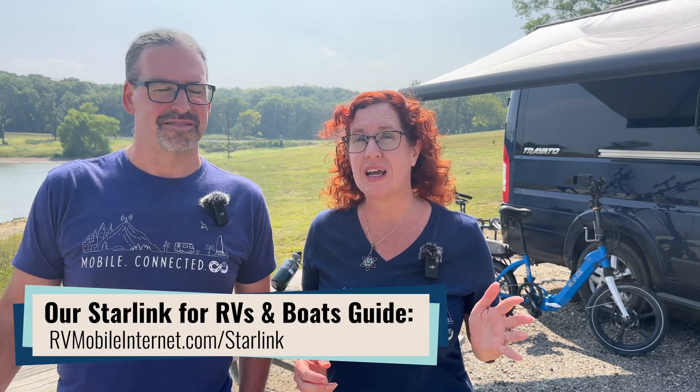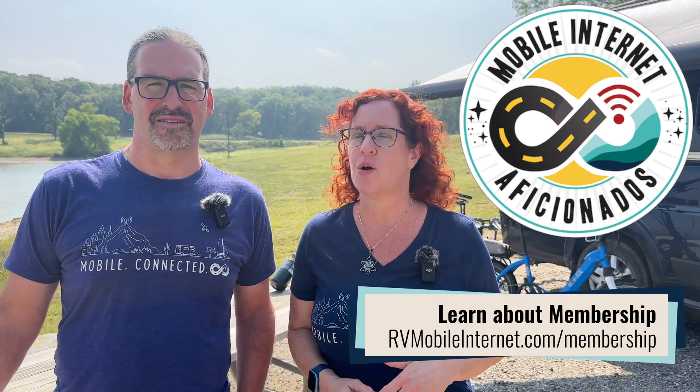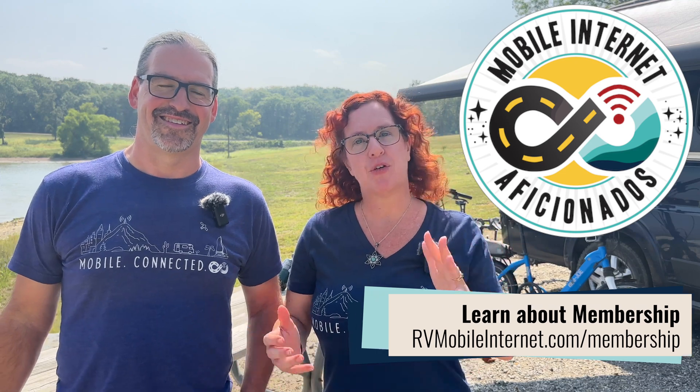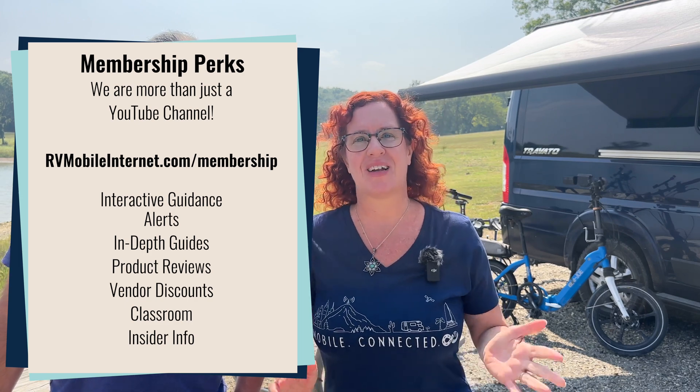For more information on Starlink and whether it's right for you, please follow up with our full guide at rvmobileinternet.com/starlink, linked below. You can dive into our fully built-out resource center with a lot more information available to our members, who make all of our content possible here at the Mobile Internet Resource Center. We're not selling this — we don't get affiliate kickbacks, no free service, no influencer deals. We're paying for this, and our members make all of our unbiased content possible. We have two more videos coming up: one on data plans and one on equipment. Until the next video, may the bandwidth be with you.